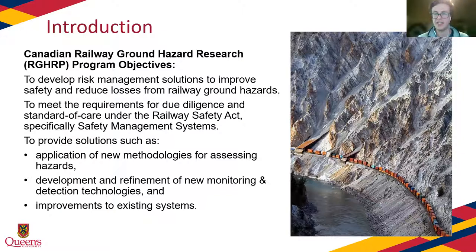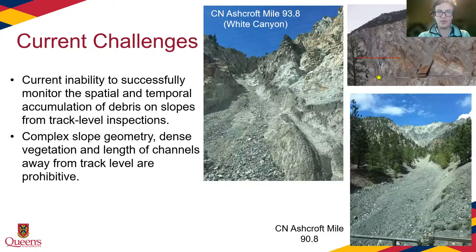My research focuses on the transfer of debris — what happens after a rockfall has detached from the slope surface and started to actually accumulate in a channel. From my work, there are a number of current challenges faced by railway operators. In situations where there's complex slope geometry, dense vegetation, and the length of the channel away from the track, it's incredibly difficult to monitor where and how much debris is actually accumulating on the slopes from track-level inspections. My research aims to address some of these challenges and provide solutions that can be implemented by rail operators.